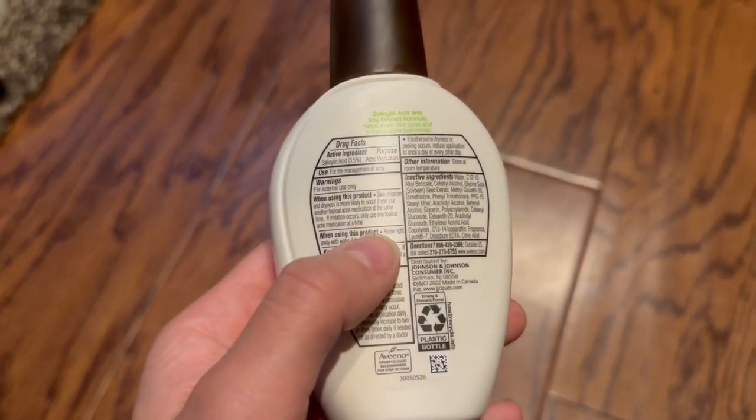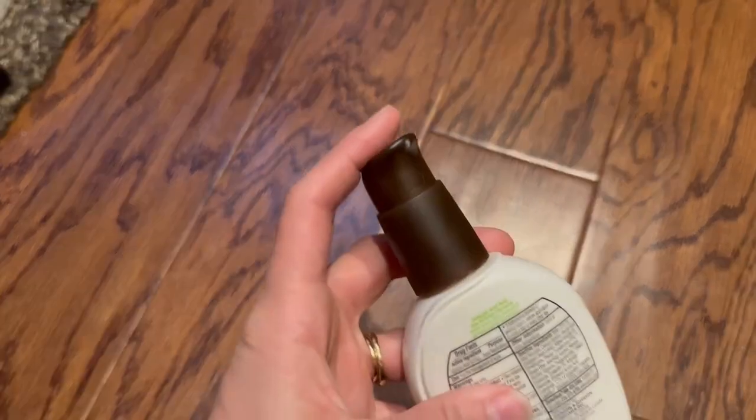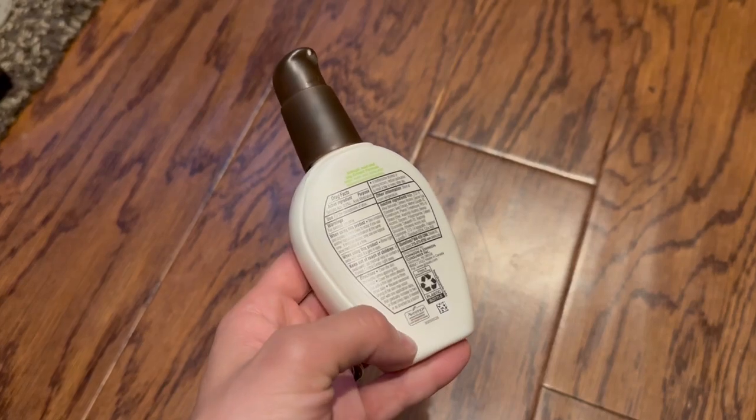Not too many active ingredients, which is something I was looking for — that's great. The way the bottle works is super handy; you just push the top and it comes out. There's a little straw in the bottom.